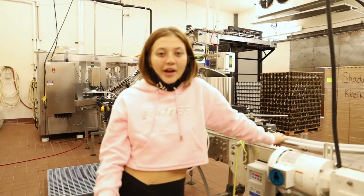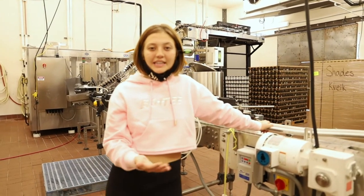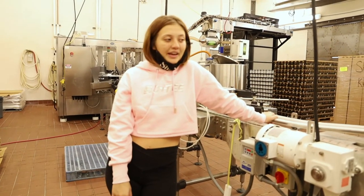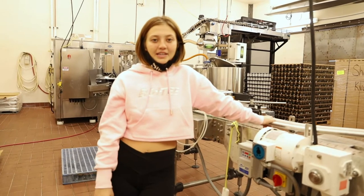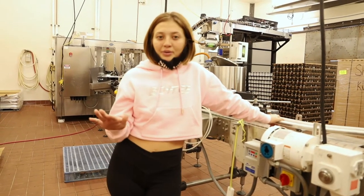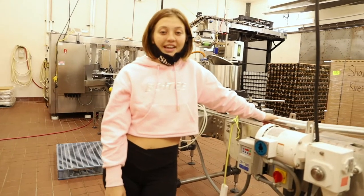I'm going to take you into the canning room now. As you guys know, we switched from bottles to cans within the last year. A couple fun facts about our canning machine: it moves so quickly that we have to have multiple people running it at a time. Beforehand we just needed two, and now we need the whole crew. It cans 110 cans per minute.